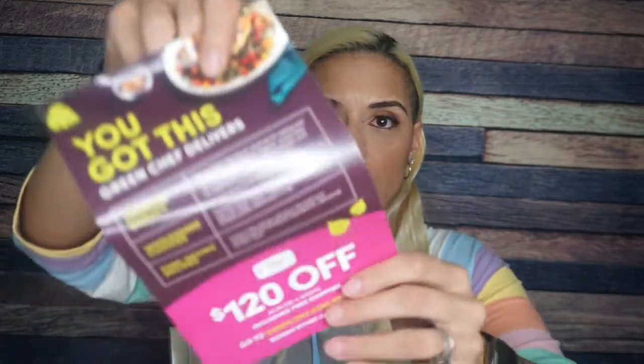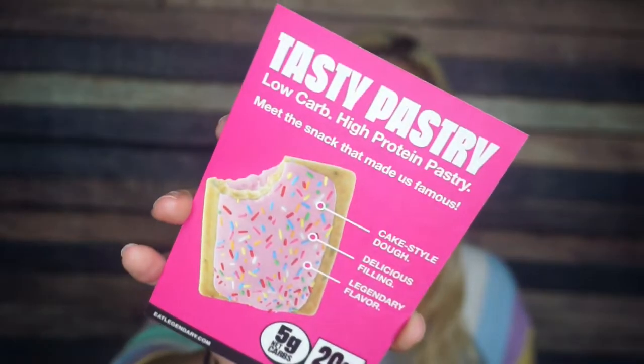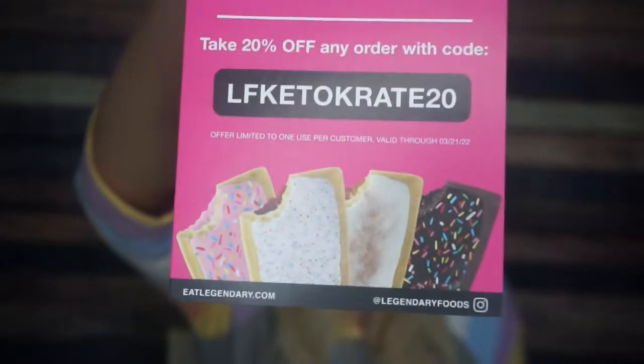Once again, we have a Green Chef pamphlet — Green Chef is going all in. So if pre-made meals are your thing, Green Chef. We also have a Legendary Foods Tasty Pastry insert with a coupon code. Look at all of those flavors — hopefully that means there's a Legendary Foods toaster pastry in this Keto Crate.